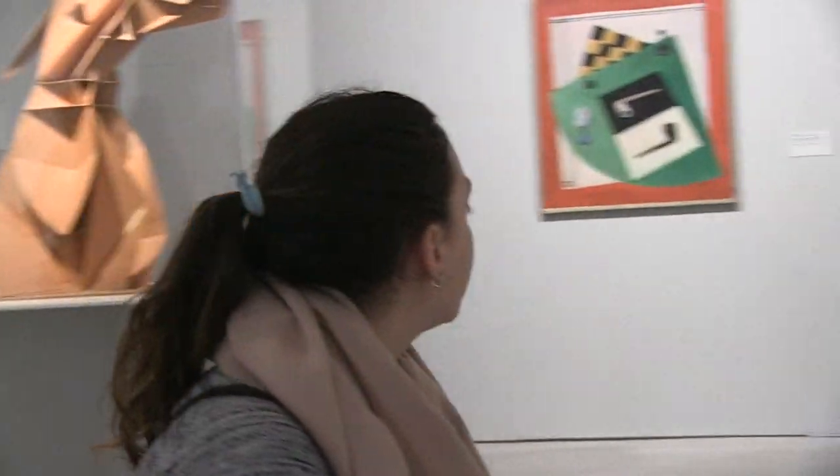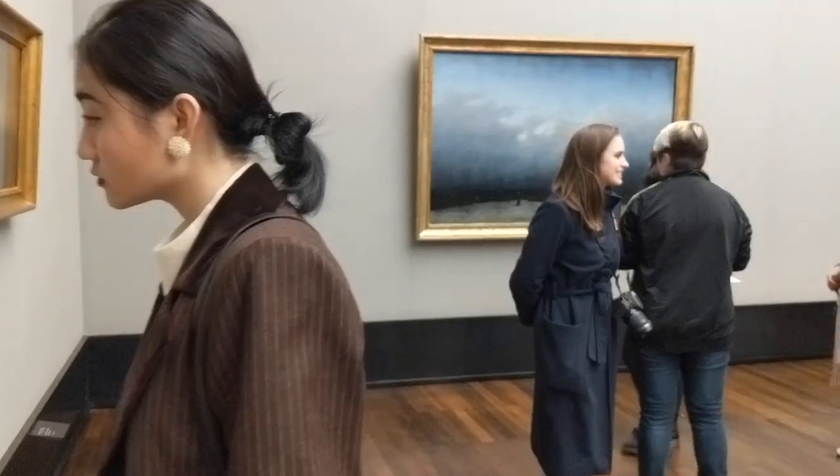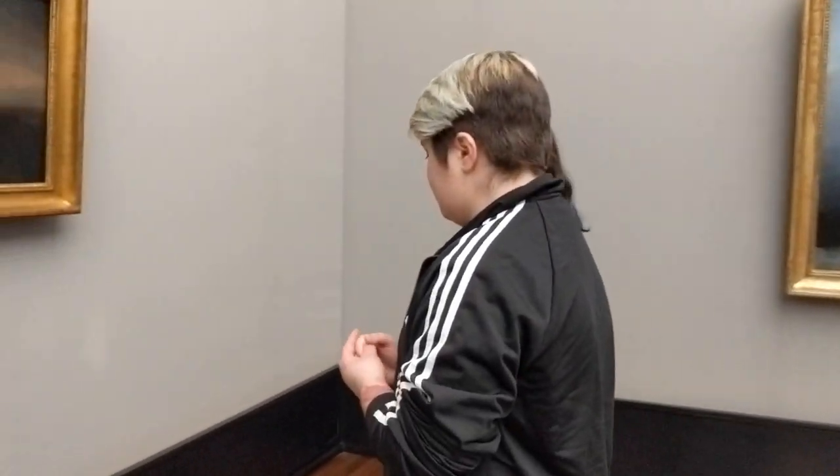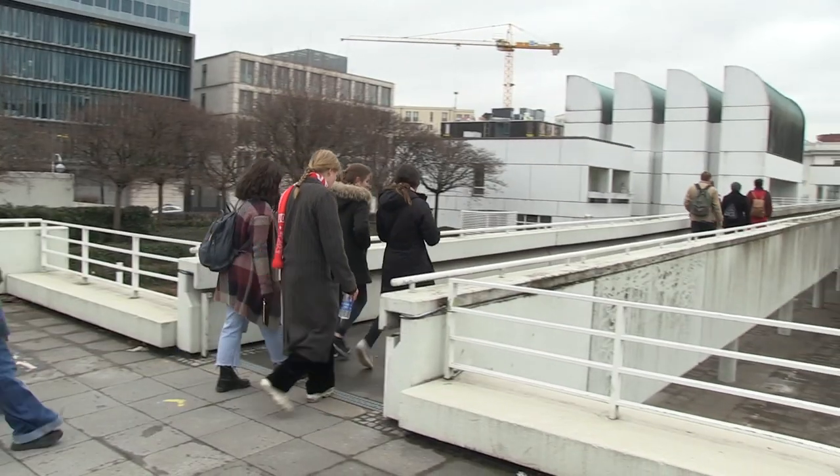I think looking at a city through its artwork is a really interesting way to learn about the culture and the history. So looking at all of the different galleries and museums, everything helped me to better understand where I've been living for the last couple of months.